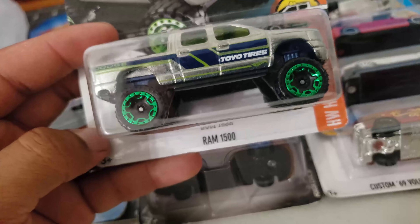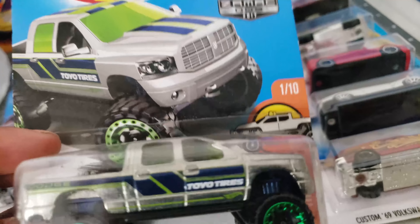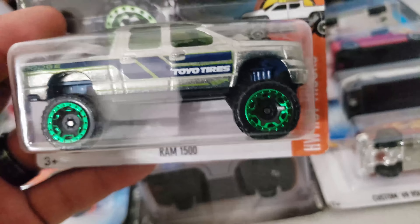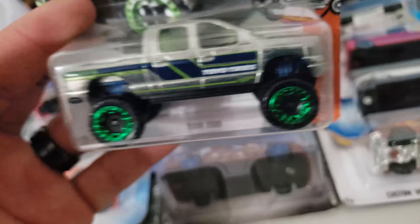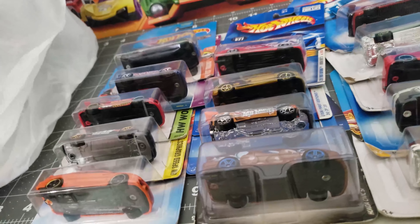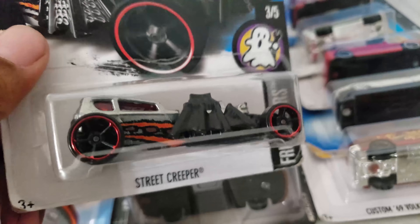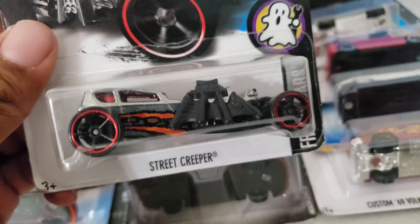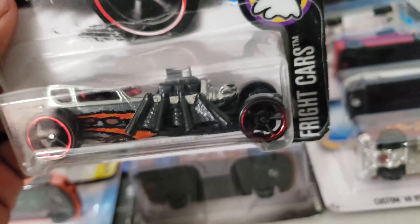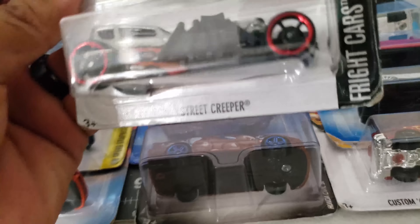This one right here is a RAM 1500 in the Samac version, 2017. I really like it — the wheels and the tampos go well together. Very nice, very nice truck. You guys know we are JDM, VW, and trucks. I grabbed this mainly because I just found the super version, and this one is the Samac, so that's a good addition.